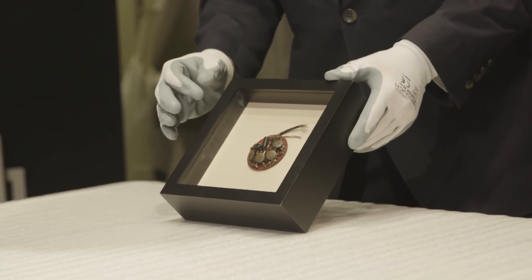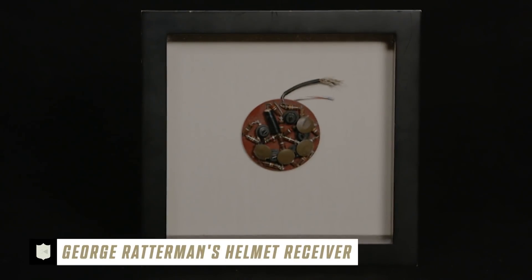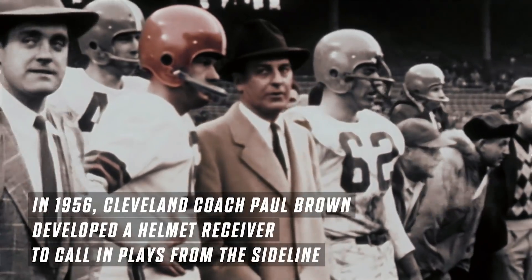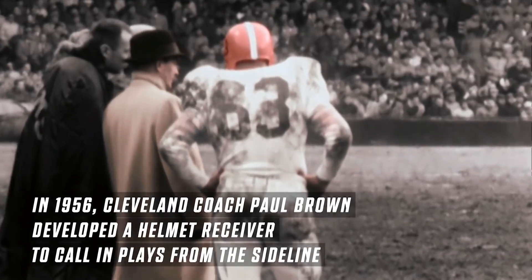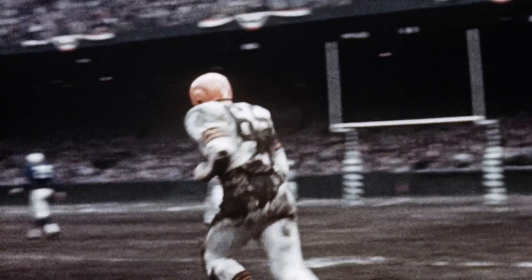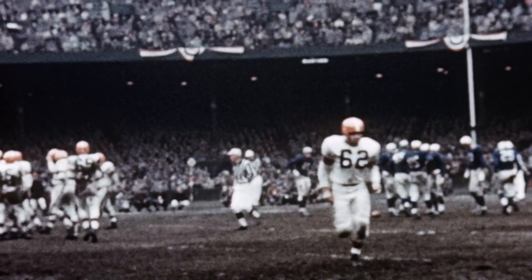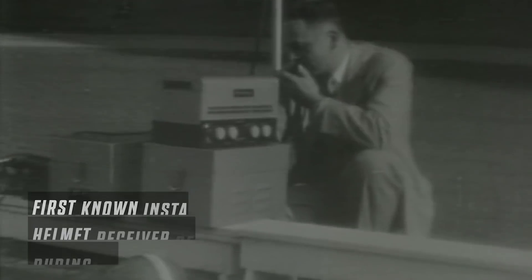This piece had a significant impact on the game as we know it today. This is the helmet receiver piece Coach Paul Brown put into his quarterback's helmet. His quarterback at the time was George Ratterman, who had just taken over after Otto Graham retired after the 1955 season. Coach Paul Brown would send in the plays from the sidelines using one of his guards, but didn't want to continue using the guard to call plays, so he worked to develop a receiver that he could use to communicate and call in the plays.